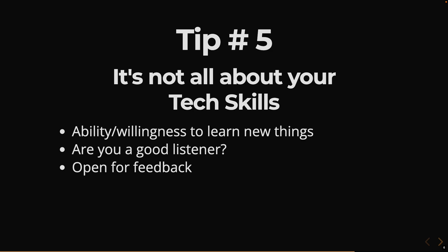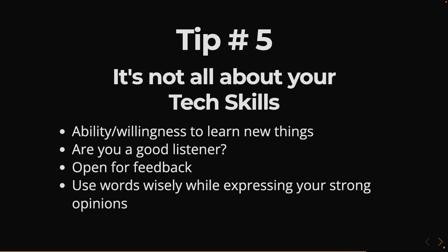Being open to feedback is really critical. Sometimes you have a certain understanding of a concept and the interviewer might have a completely different understanding. When you explain your point of view, they may disagree — but that's okay. It's two different opinions, and maybe both of you are right or wrong. Just take the feedback and say 'this is my current understanding; I'm probably wrong and I need to go back and recheck.' Use your words wisely while expressing strong opinions.